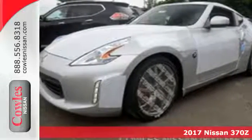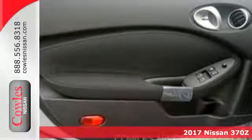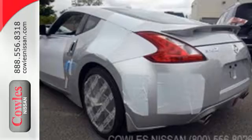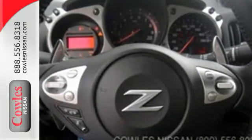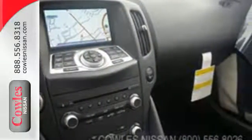Here's a 2017 Nissan 370Z. Finally, a car that is as obsessed with being driven as you are with driving it. The sleek, muscular design proclaims, 'This is a car that is all about performance.' But once you slide behind the wheel, you will realize it is all about you, the driver.